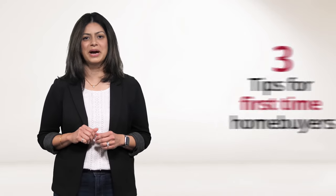Hi, my name is Zeperna Shah and I lead the direct-to-consumer business at Equifax. Buying a home can be an exciting time. Today, I want to go over three tips for first-time homebuyers.